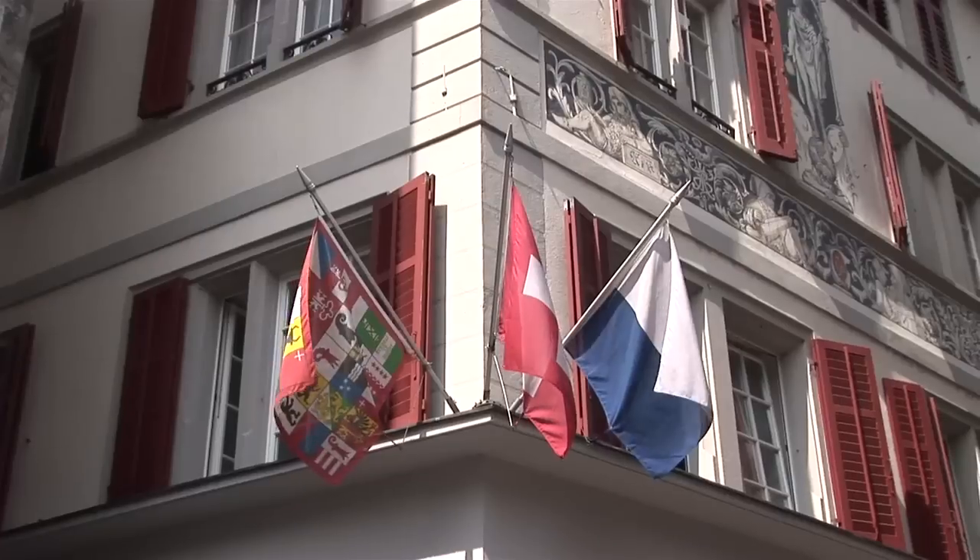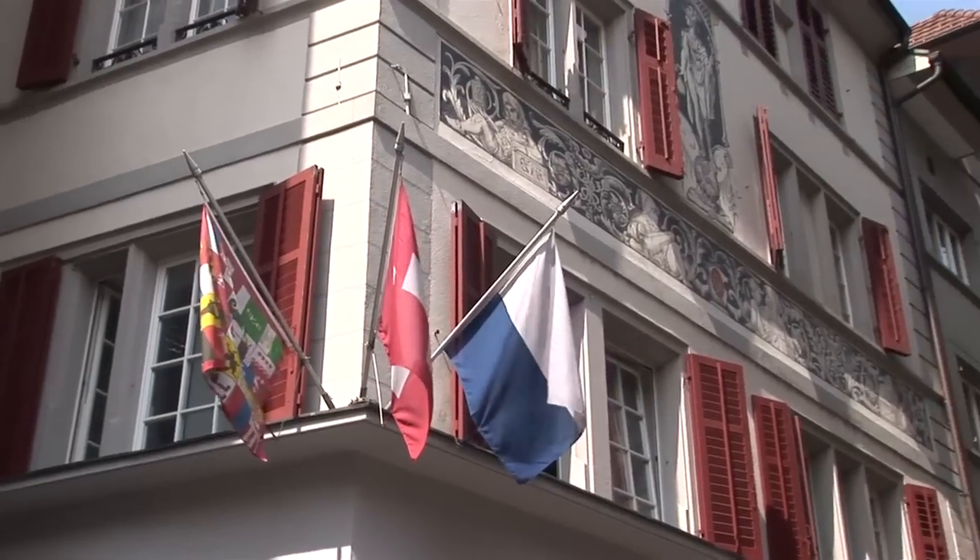Everything is efficient, it's clean, it's a delightful spot to visit. This is the famous Lion Monument, carved right into the bedrock of the cliff.